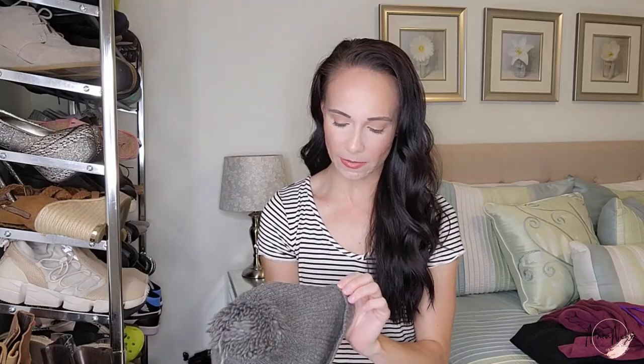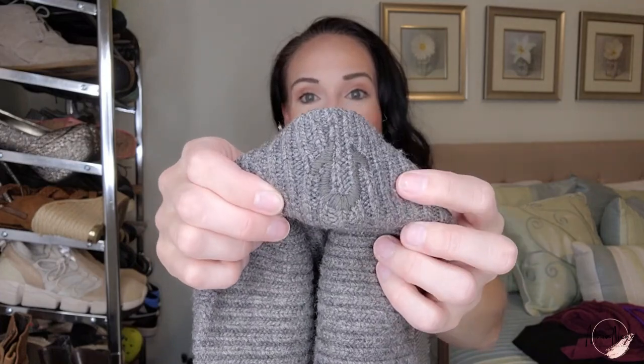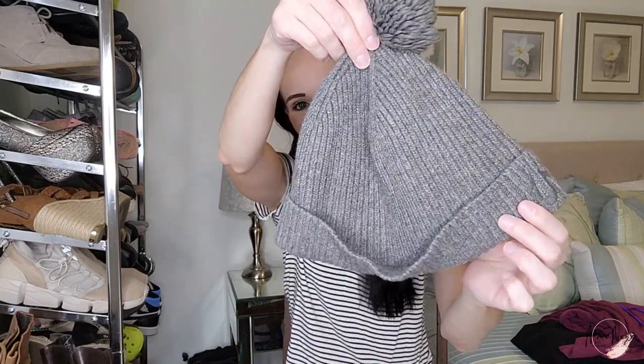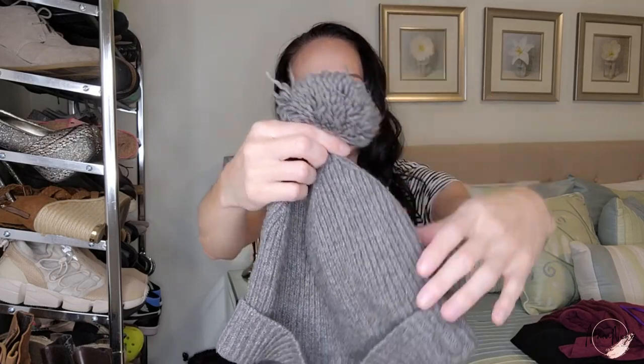This might be a bad buy — we are going to see. This is a True Religion beanie, but it's not in the best condition. It needs a sweater shave for sure, and I'll trim some of the ones that have gotten a little out of control. True Religion hats can do really well, especially baseball hats. I don't think beanies are necessarily in that category, but I do think it'll sell if I can get it a little bit perked up.